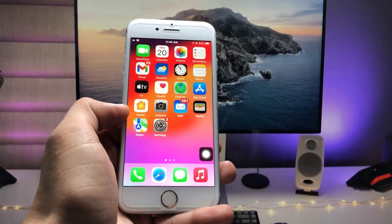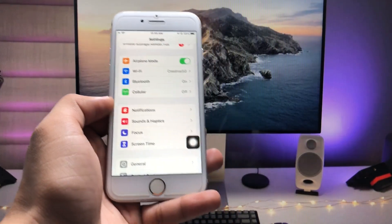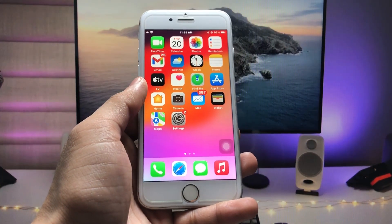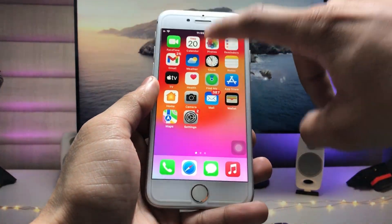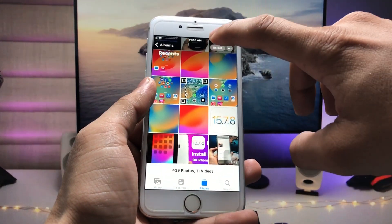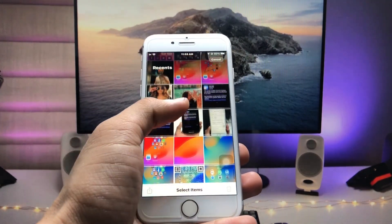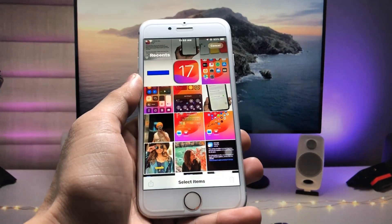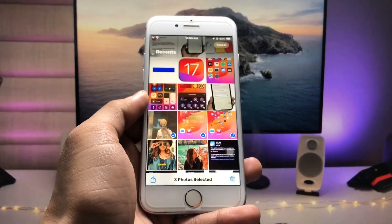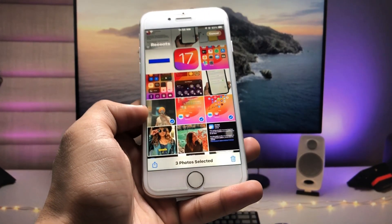First, we just need to update the iPhone to the latest update, iOS 15.7.8. After updating your device, open the Photos application and select any random photos or videos which you want to completely hide on your iPhone 7. I select these three photos — I want to hide these permanently on my iPhone 7.